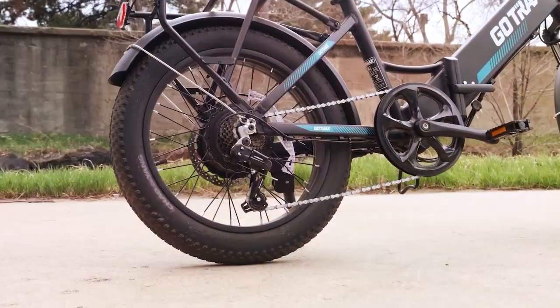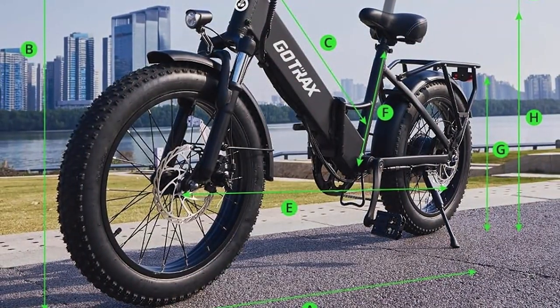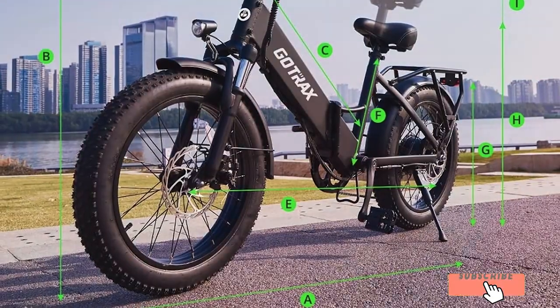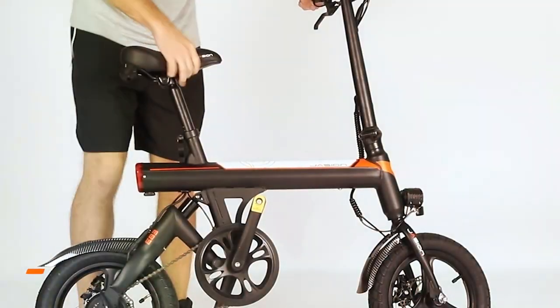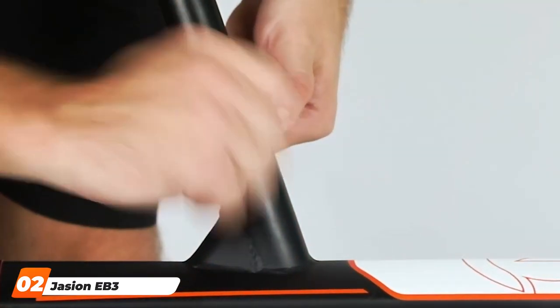Effectiveness-wise, the Gautrex e-bike performs admirably. It provides a smooth and efficient ride, making it an excellent choice for city commuters. With its impressive specifications, this e-bike is a reliable and stylish option. Coming in at number 2 is the Jayson EB3 electric bike.